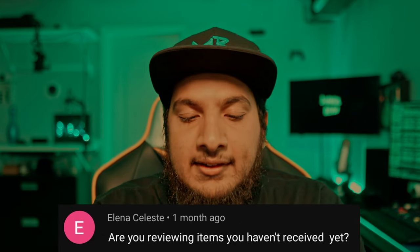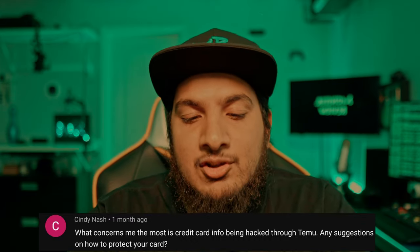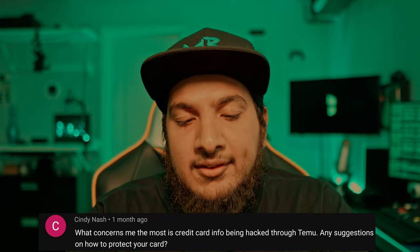Elena Celeste asks: 'Are you reviewing items you haven't received yet?' No, I'm not. Cindy Nash says: 'What concerns me the most is credit card info being hacked through Temu. Any suggestions on how to protect your card?' Yes, I do.